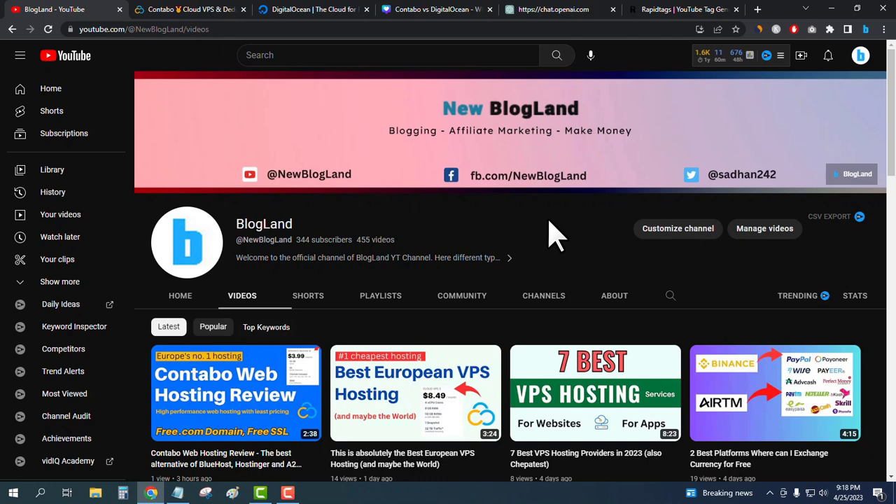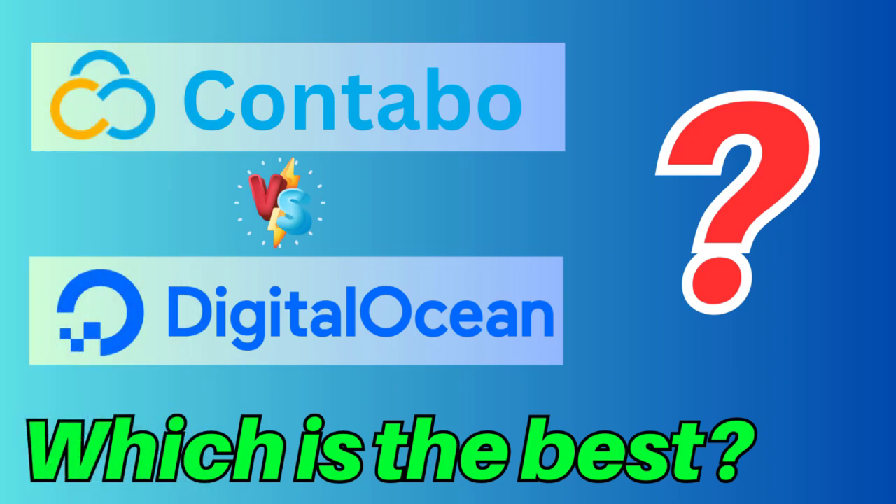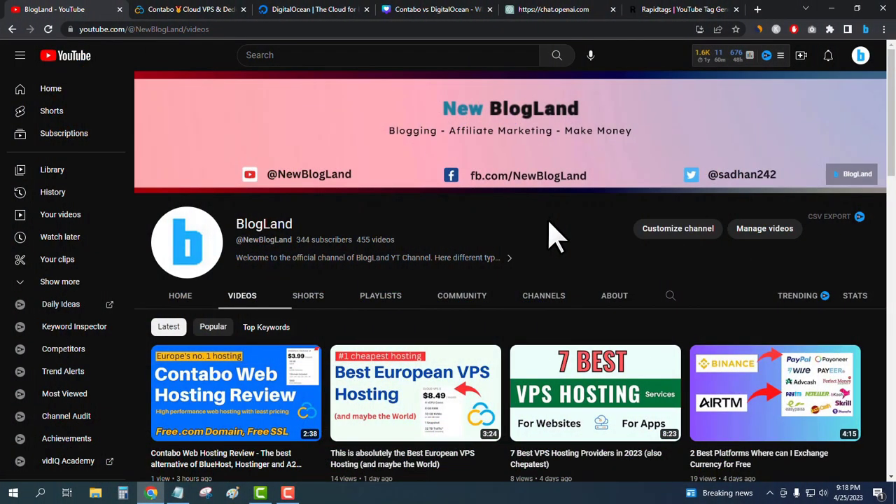Hi guys, this is Sadhan from Blogland. Today I'm going to show you Contabo versus Digital Ocean — which is the best hosting provider for different purposes. This is my YouTube channel, please subscribe to it.